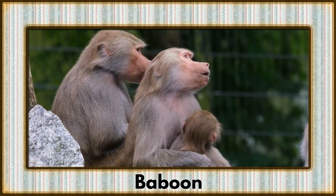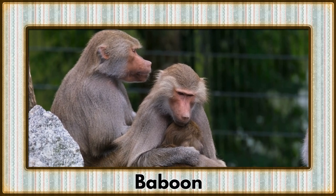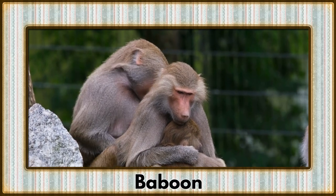Our first stop introduces us to the baboon, a charismatic primate known for its distinctive rear. These social creatures are the life of the jungle party.